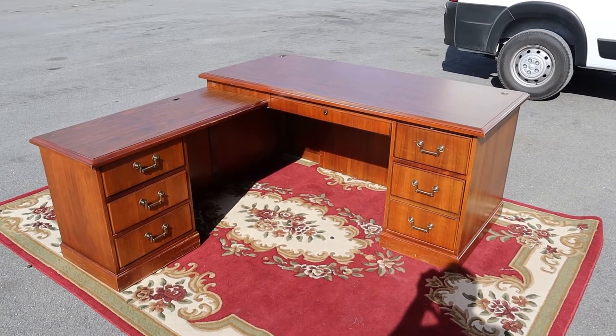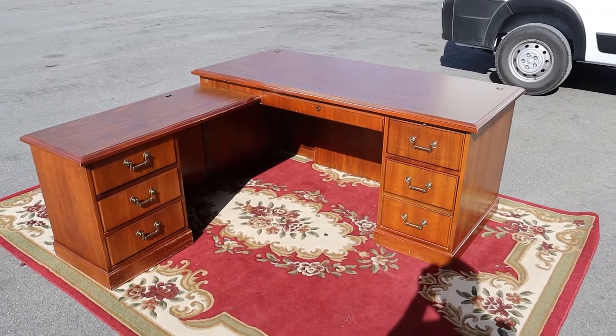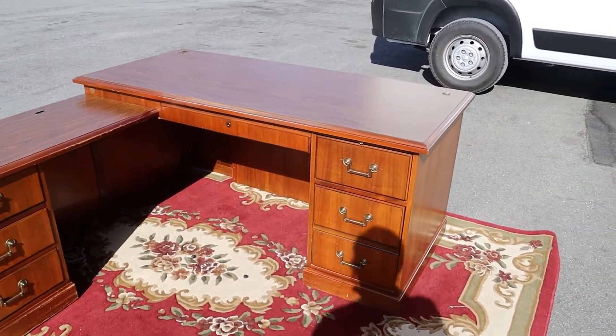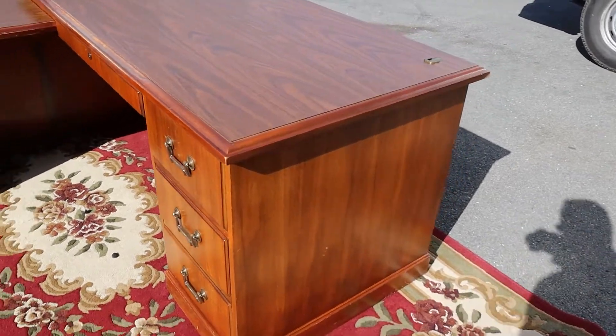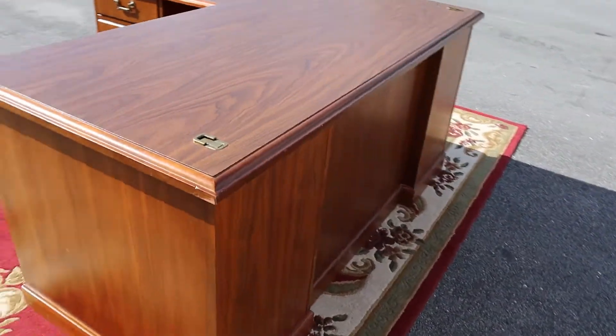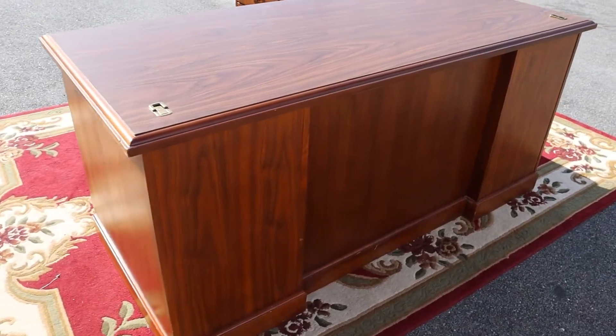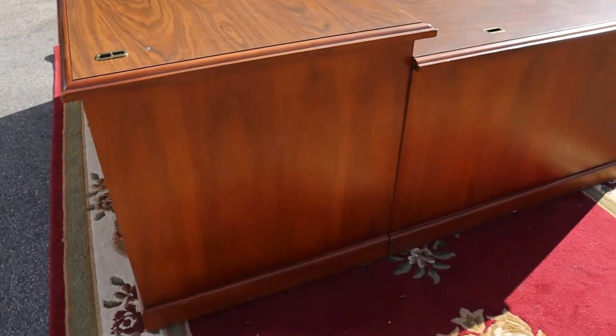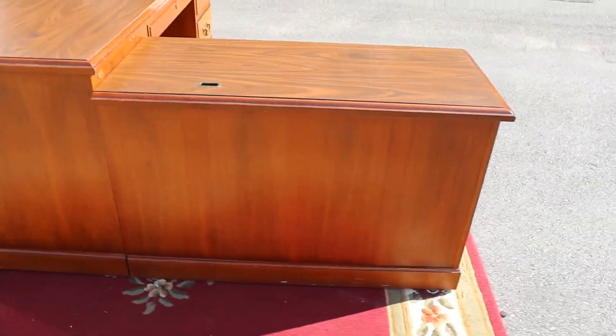Here's a Peninsula Executive Desk by Kimball Furniture. It's Kimball so it's going to be good quality. You can see the side and the back is also finished, which is nice. Also on this side, the whole deal is all finished.